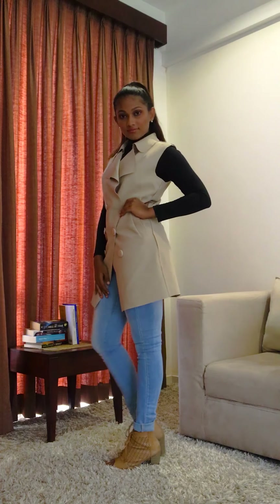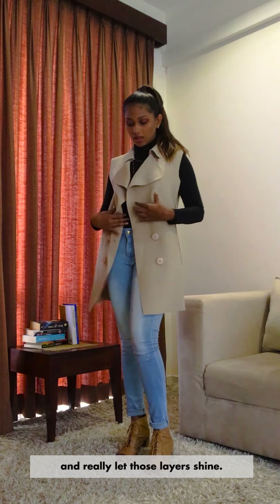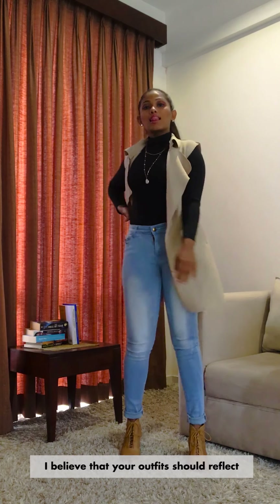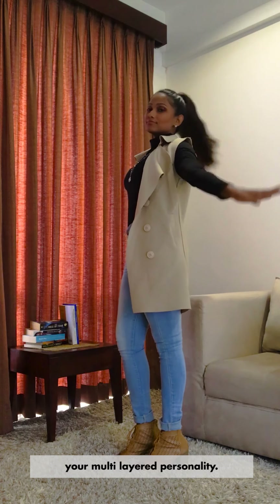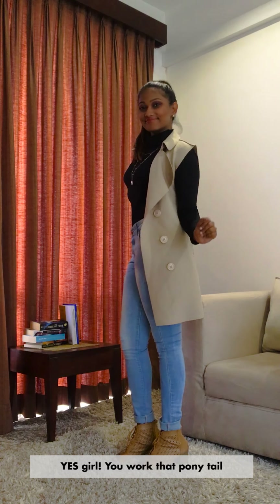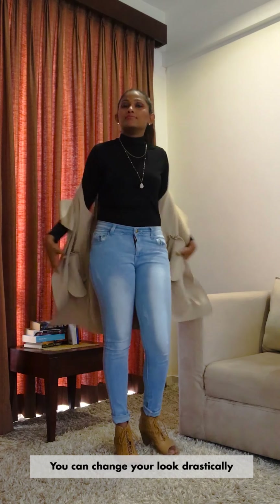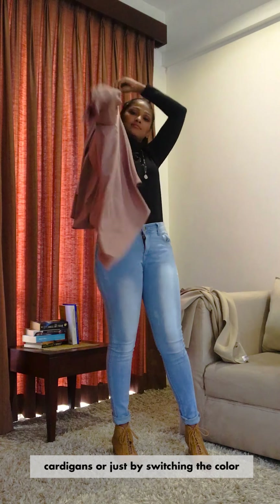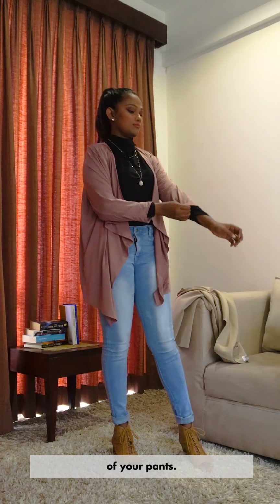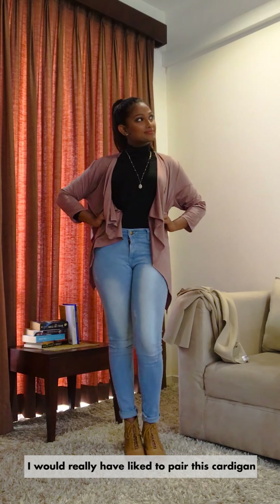Now for a more professional look, you can pair this turtleneck with a sleeveless workwear jacket. You can play around with a closed button or an open button look and really let those layers shine. I believe that your outfits should reflect your multi-layered personality. You can change your look drastically by changing your jacket into different cardigans or just by switching the colour of your pants.